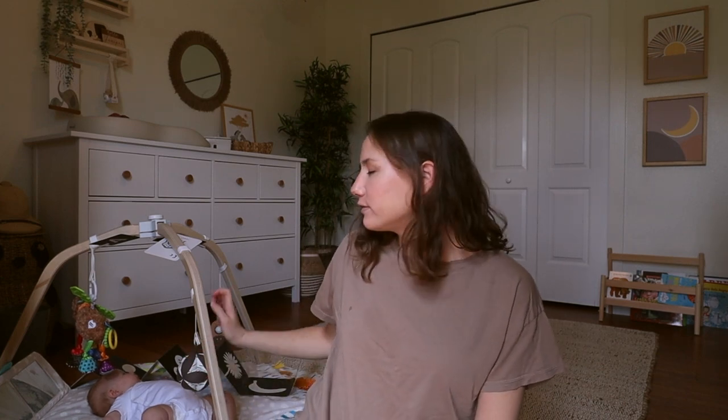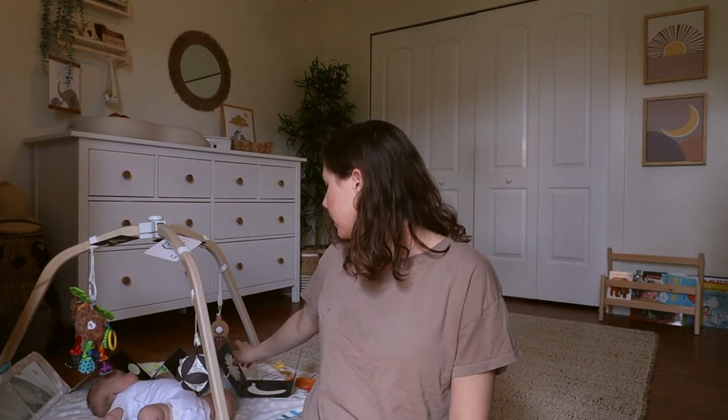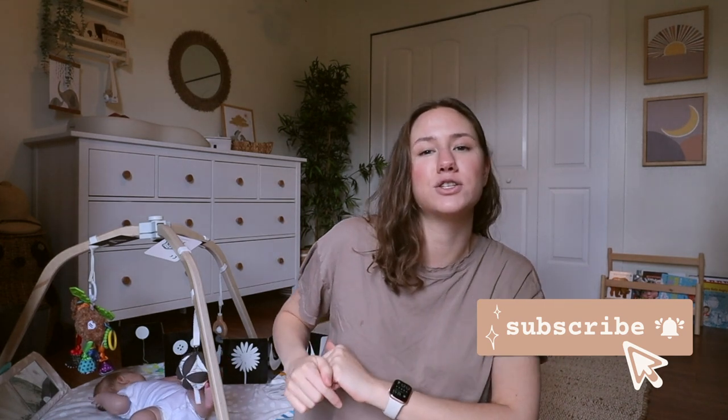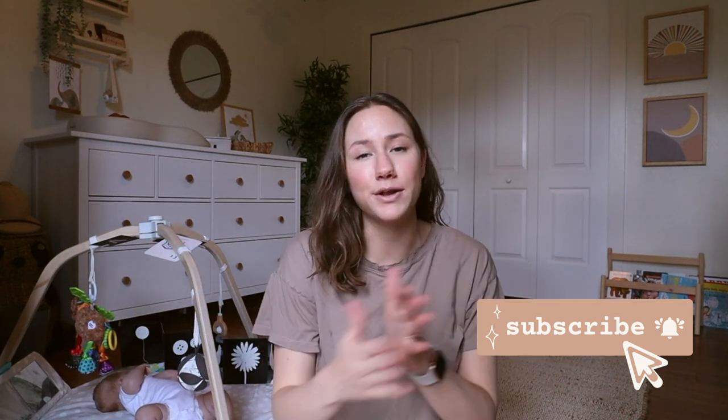Hello everybody, and welcome back to my channel. My name is Erin. If you have not been here before, I am a 26-year-old first-time mama to this beautiful little girl here named Juniper. She is 10 weeks old now. On this channel, I make a lot of motherhood content, homemaking, and vlogs of our lives here in sunny Florida. If that's content you're interested in, consider clicking subscribe and turning on the notification bell.